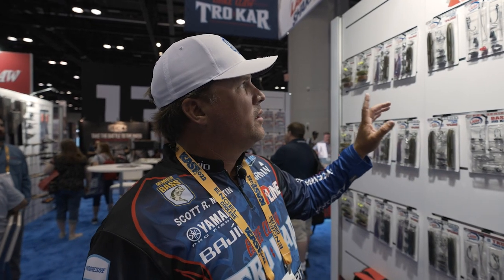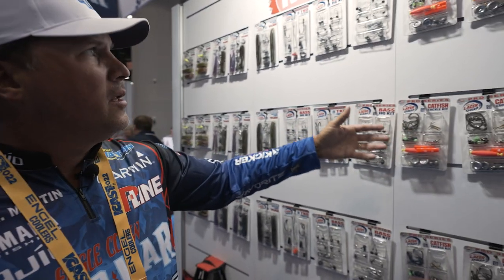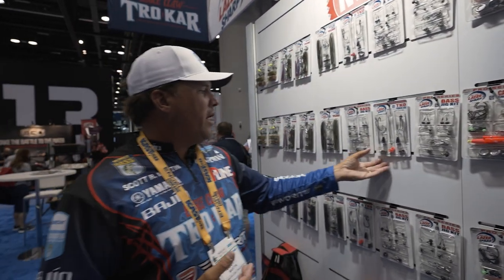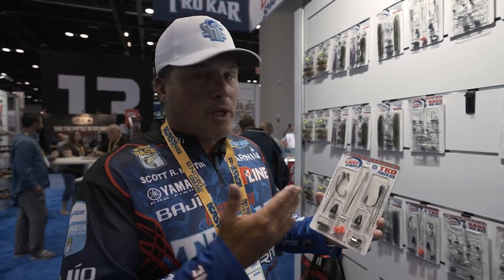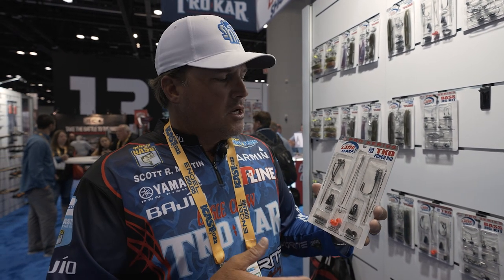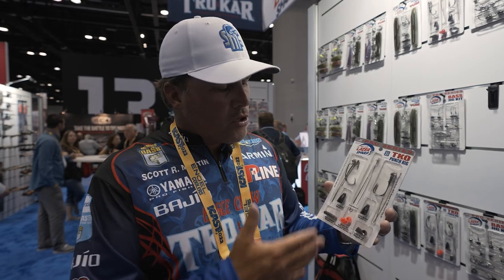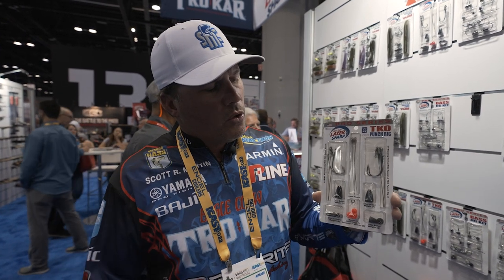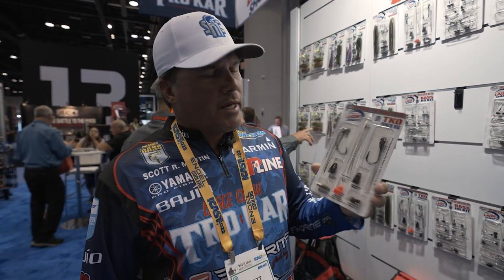Looking at this wall here — Laser Sharp has decided to make kits, which takes the guesswork out of it. There's a catfish kit, a bass kit, a finesse kit, and they also have a Tokyo rig kit, which is a hot technique right now. You can build it yourself with different size weights for different applications — thicker grass or open water, go lighter. Eagle Claw's version is called the TKO rig, and you can set it up the way you want. Pretty cool little technique.